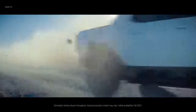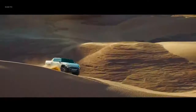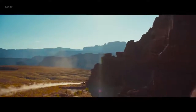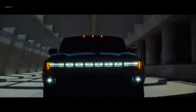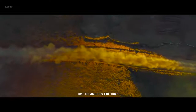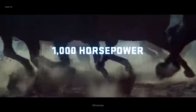The real revolutionaries are the ones that changed the game forever. Emissions and no equals. It will leave everything you thought possible in a cloud of dust. The quiet revolution begins with a nearly silent all-electric propulsion system that offers 1,000 horsepower, 11,500 pound-feet of torque.